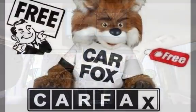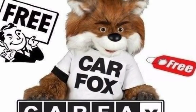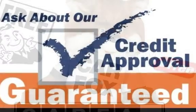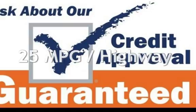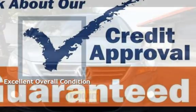This Volkswagen has less than 85,000 miles on the odometer. Estimated fuel economy for this vehicle is 17 miles per gallon in the city and 25 miles per gallon on the highway. This vehicle is in excellent overall condition.